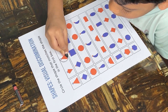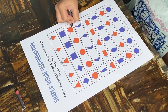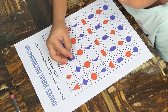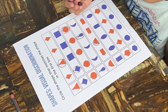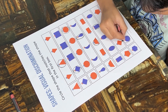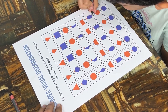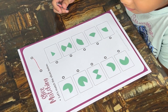Circle the shapes that match the shape in the first box. This activity provides several benefits for children. It encourages them to visually analyze and compare shapes, promoting the development of visual discrimination skills. They learn to identify differences and similarities between shapes, and it enhances cognitive abilities by requiring children to think, analyze, and make decisions, encouraging problem-solving skills.